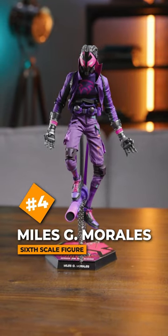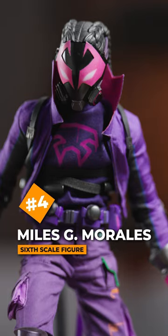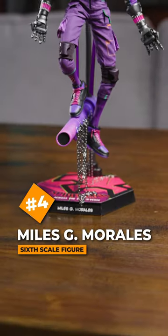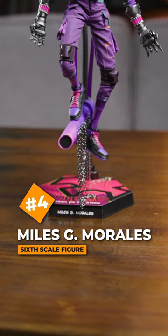Number 4, Miles G. Morales — the vibrant suit in purples and blacks, clawed hands, sneakered feet, and that diorama that's part of the dynamic stand.